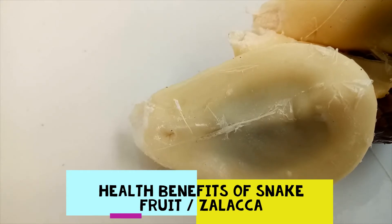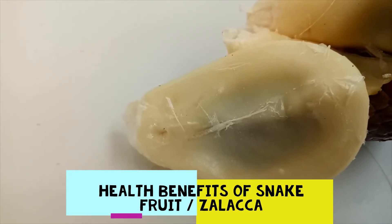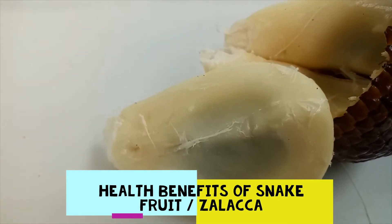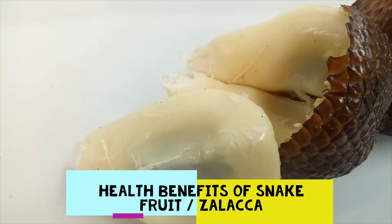These fruits are only about the size of figs and may resemble a large garlic clove when peeled. Its rough outer texture can be peeled away by pinching one end, and inside it are three lobes, two or three of which contain large seeds. The taste is slightly acidic and the texture is similar to apples.